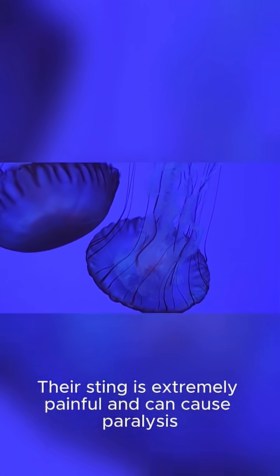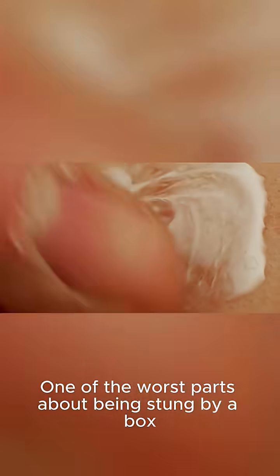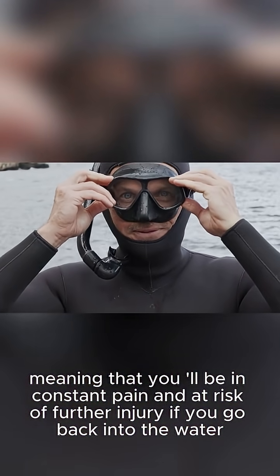Their sting is extremely painful and can cause paralysis, leading to death within minutes. One of the worst parts about being stung by a box jellyfish is that their sting cells can remain active on your skin for days, meaning you'll be in constant pain and at risk of further injury if you go back into the water.